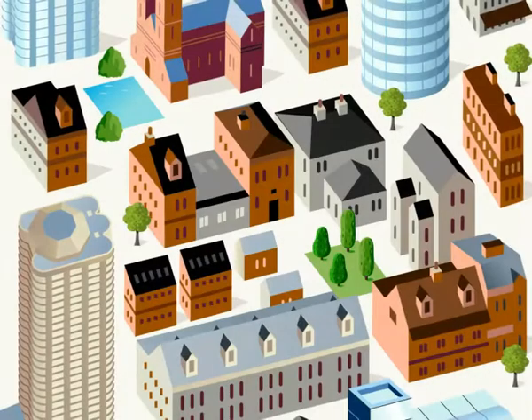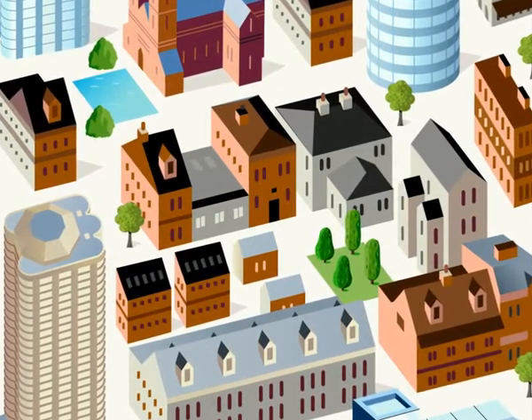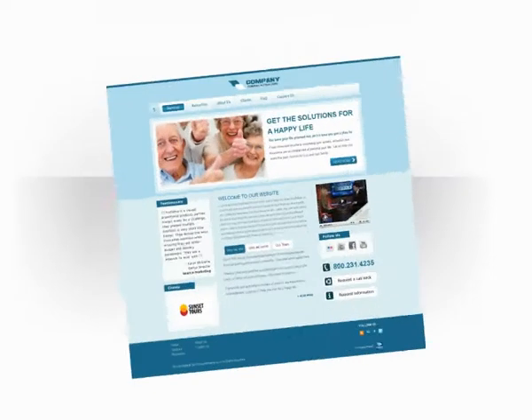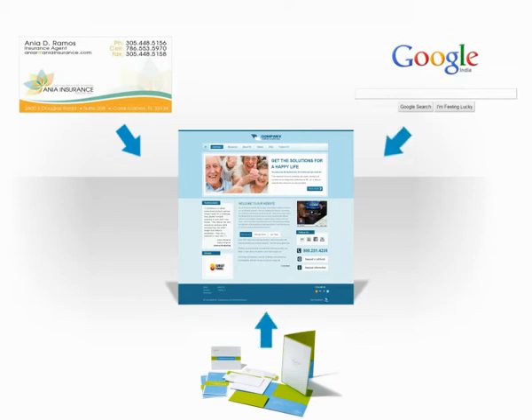These days, just as your agency office acts as a hub for your customers, so does your website for prospective and current clients. Your website is your 24-7 online representative, with your business cards, brochures, directories, email campaigns, and online searches all directing customers to your site.